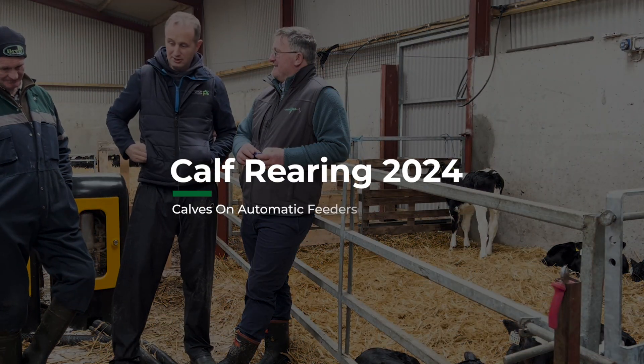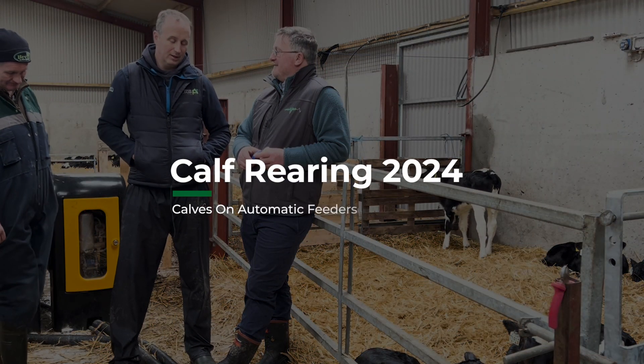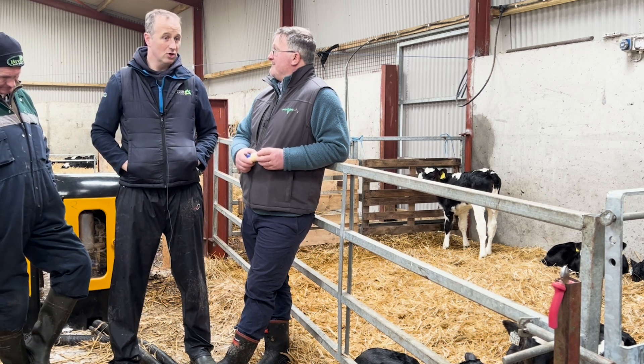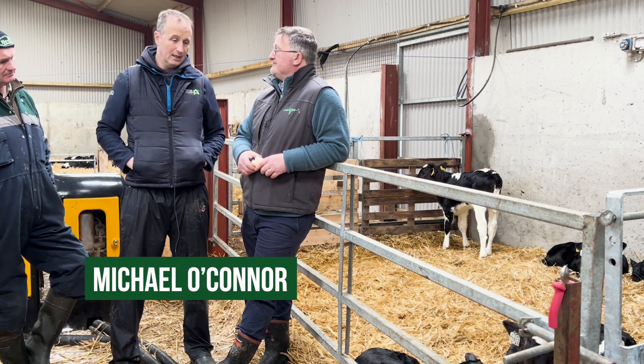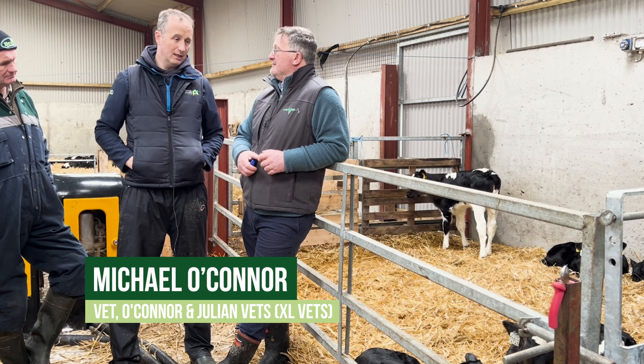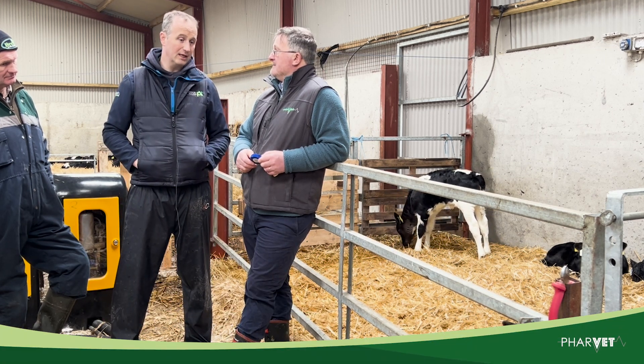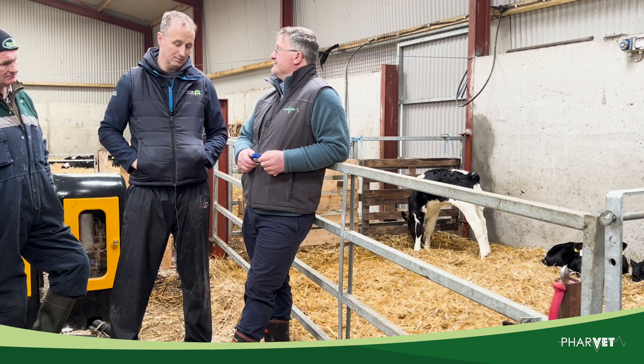Bill, thanks very much for attending here today with Peter Delaney, a farmer and client of ours here in Kilnall, Tipperary. We're here today to talk about a change in farms where we see a big shift towards automatic feeders in dairy farms and in calf-to-beef systems as well.